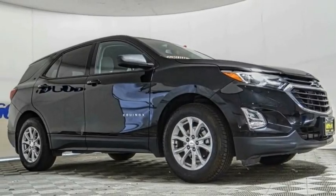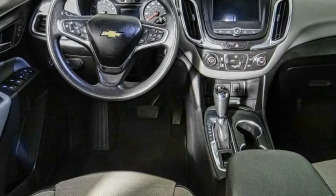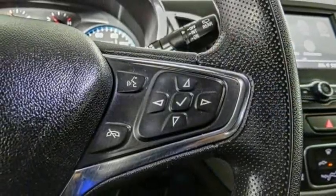Looking for the right vehicle? Check out the 2019 Equinox. Fuel efficiency, safety, and value equals the Chevy Equinox. This vehicle has less than 55,000 miles.